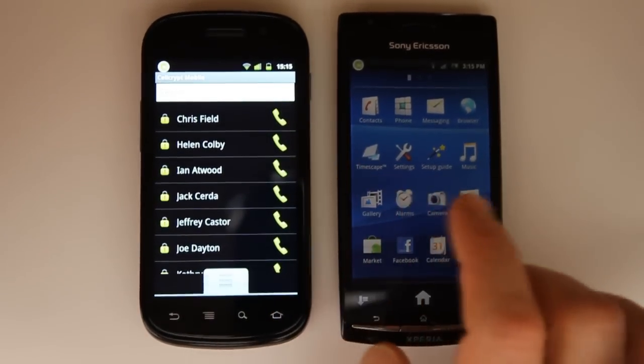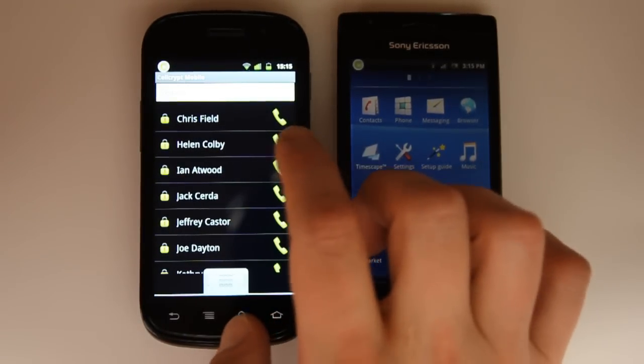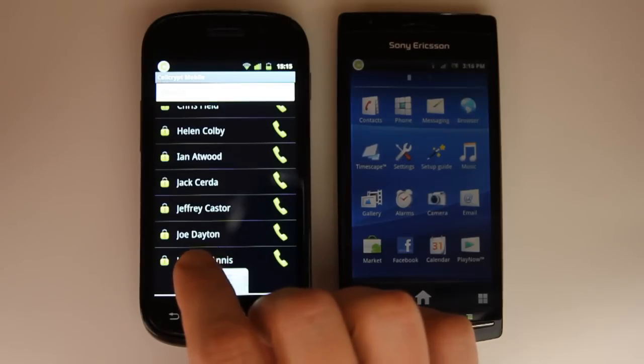It operates over IP, so it works over GPRS, Edge, 3G, 4G, Wi-Fi, even satellite — anything that runs an IP data connection, which can also be handy for making free Wi-Fi calls. Making a call is very easy.